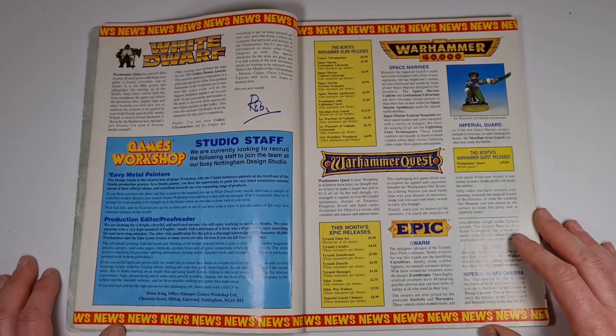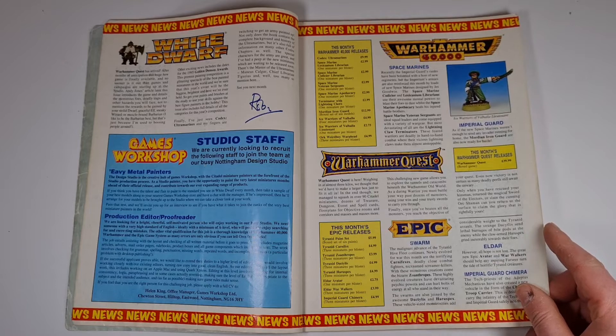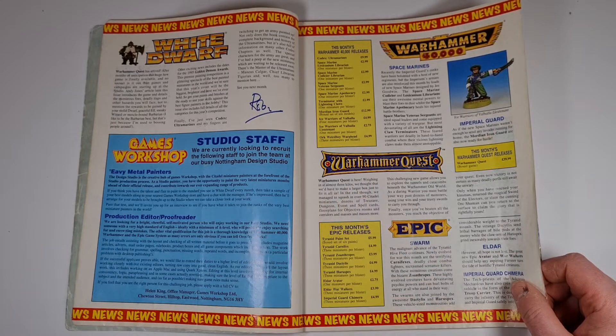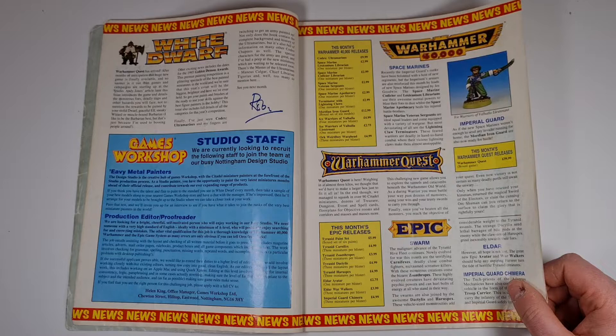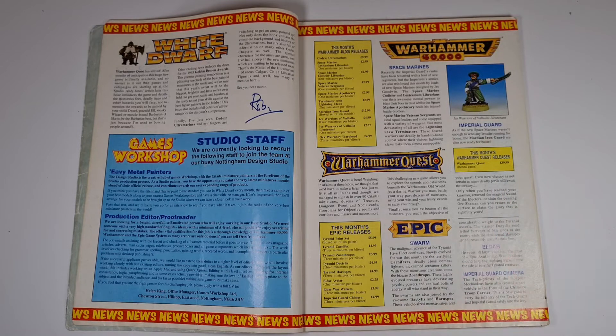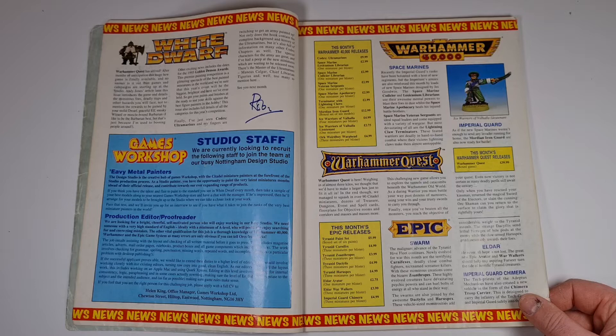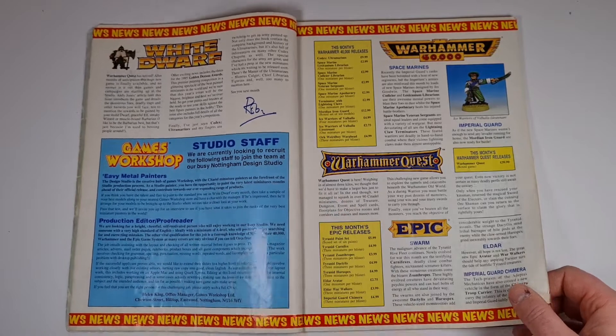In this issue it was the start of Warhammer Quest, which was released this month, weighing in at three kilos. The price at the time was 40 pounds for the boxed game, and I just checked — that translates in today's money as just over 70 pounds, which gives you an idea of the direction GW's price increases have been going.